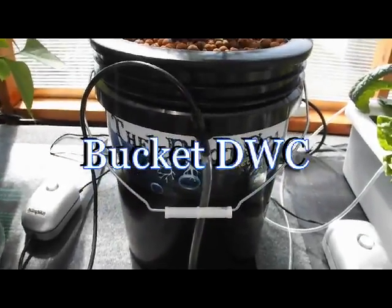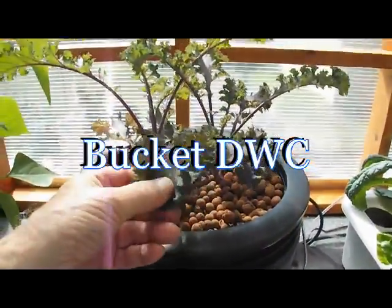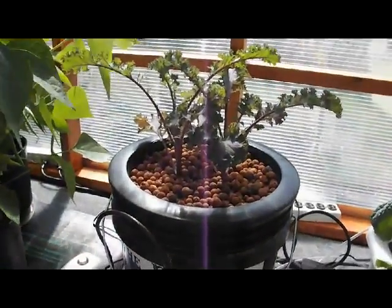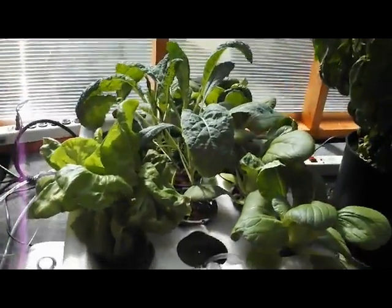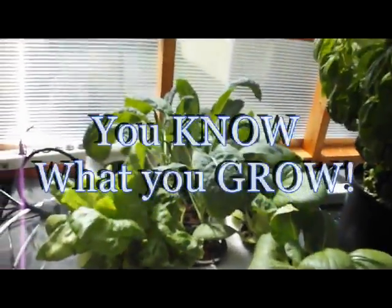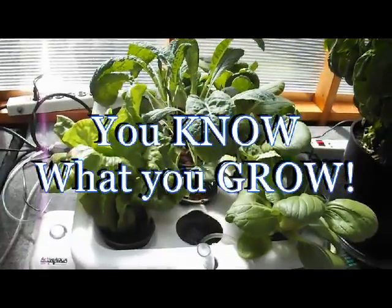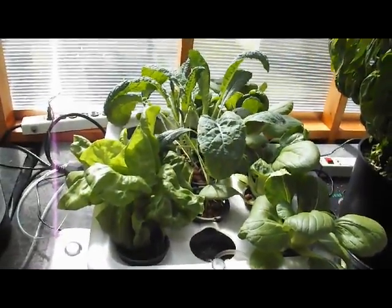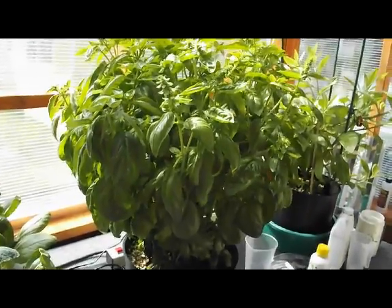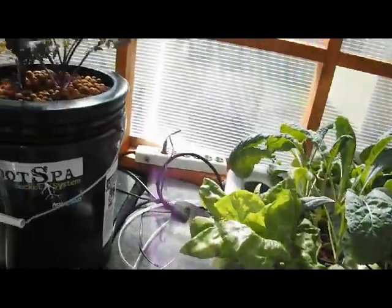Here's another hydroponic system using organic nutrients to grow red kale. The biggest advantage of growing hydroponically is that the gardener knows what's in the nutrient and how the plants are grown. Plants grown especially with organic hydroponic fertilizer provide an excellent alternative to produce available in the supermarket.